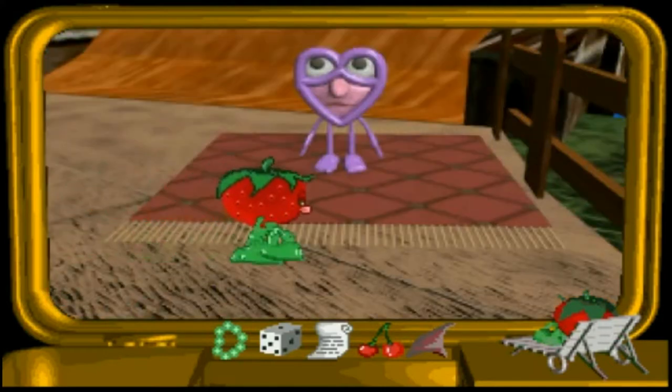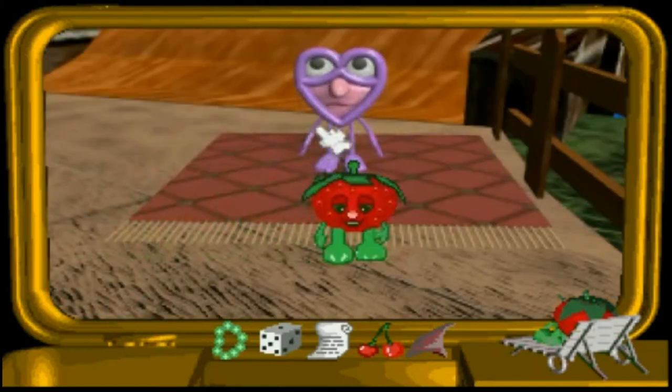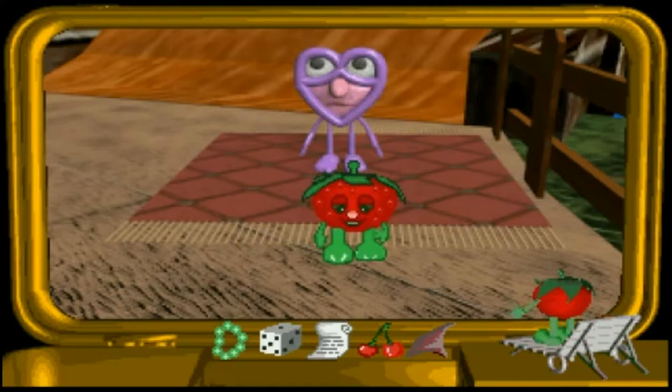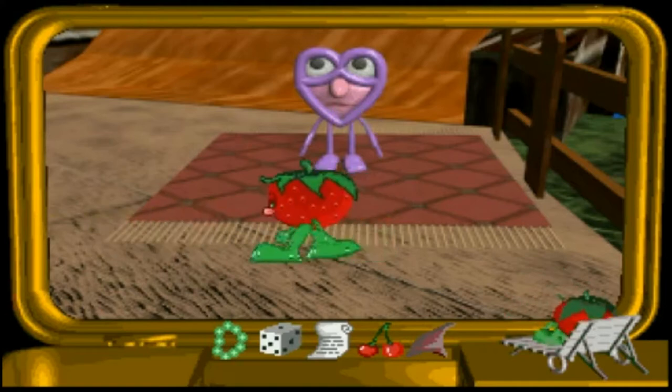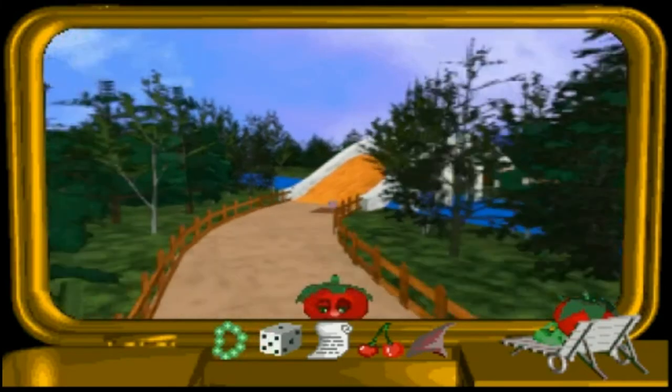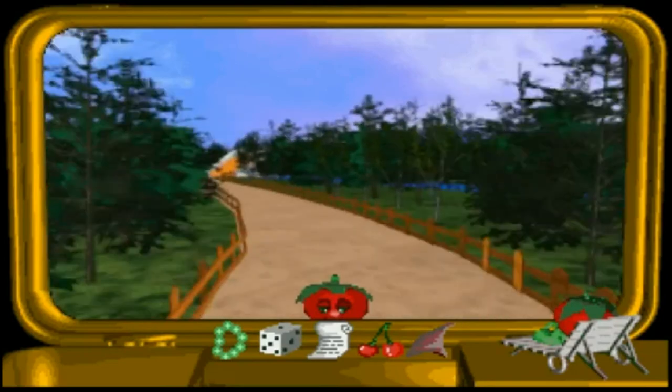I'm as happy as happy can be, I love Abreta and Abreta loves me. He won't be saying that later on. I do not love you, you're weird. He's in love with her too. Are you saying something, Strawberry? I thought you didn't like her — you make out you don't like her anyway. A very odd relationship, these two.